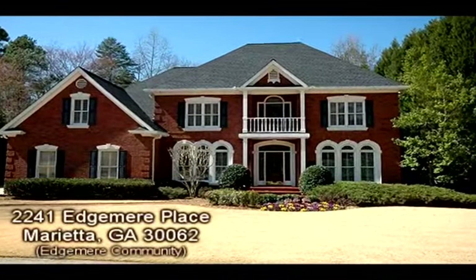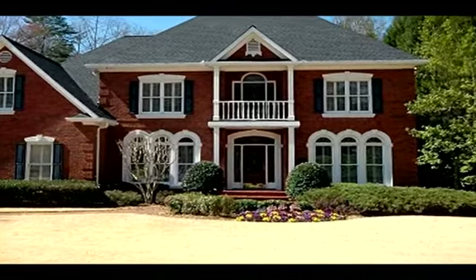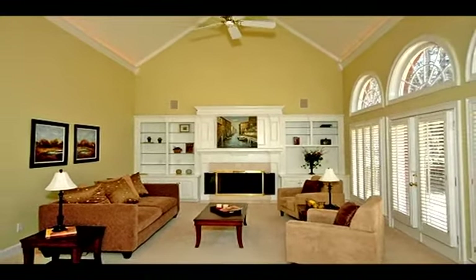This Marietta, Georgia home is presented by Marianne Bishop with Prudential Georgia Realty. To provide more property information, Marianne has opted to present an overall property description narration instead of describing the individual scenes.